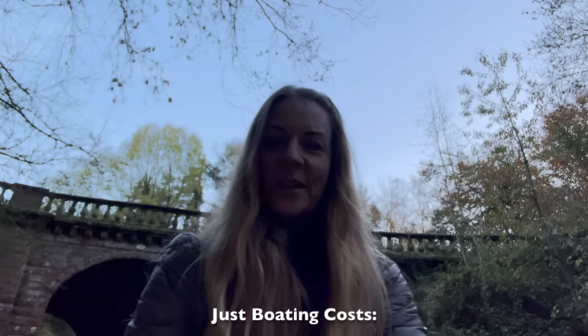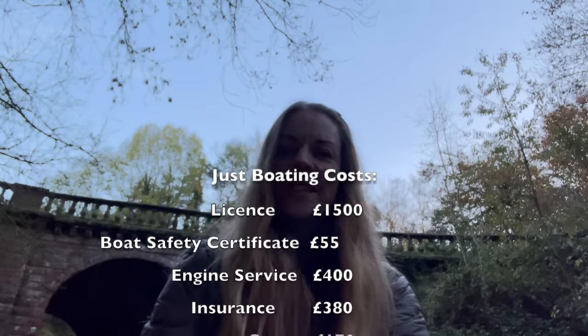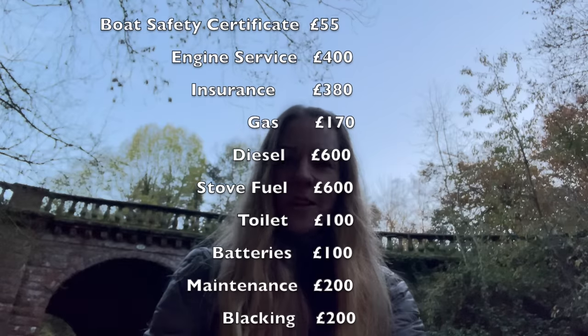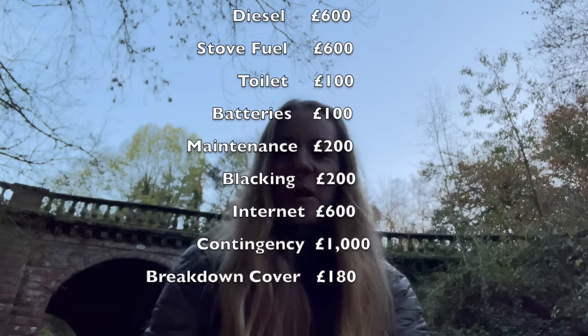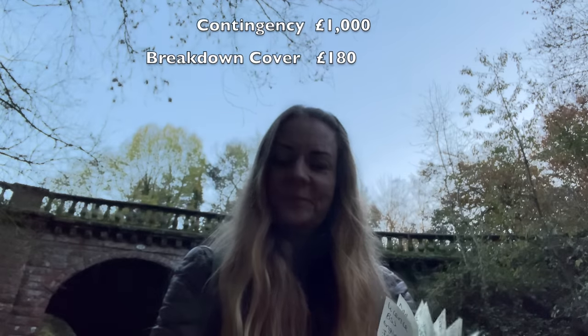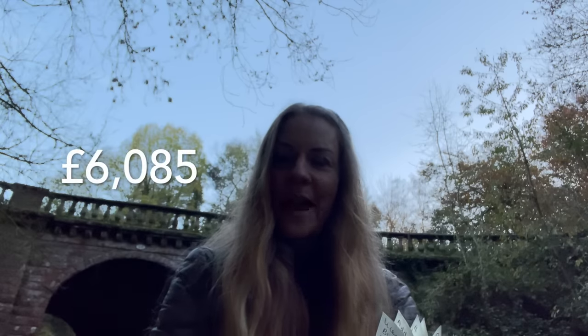Okay, with the bridge behind me, here we go. Licence £1,500. BSS certificate £55. Engine service £400. Insurance £380. Gas £170. Diesel £600. Stove fuel £600. Toilet £100. Batteries £100. Maintenance £200. Blacking £200. Internet £600. Contingency plan £1,000. And breakdown cover £180. That's our yearly costs: £6,085 per year to live on a narrowboat.